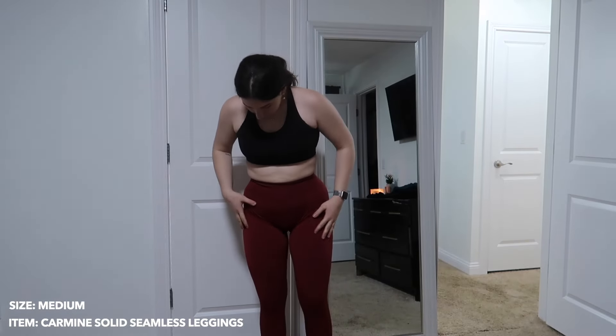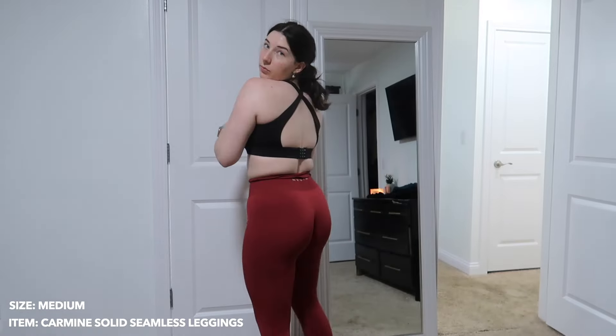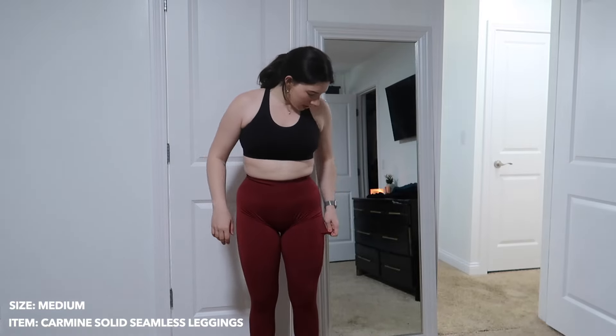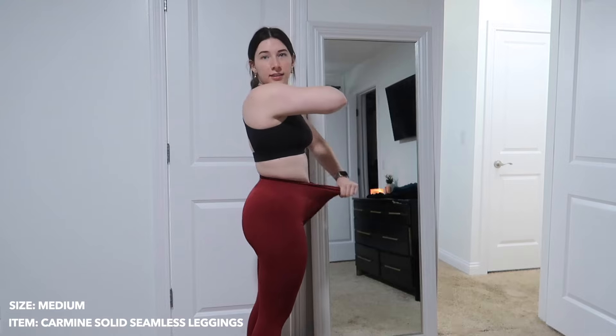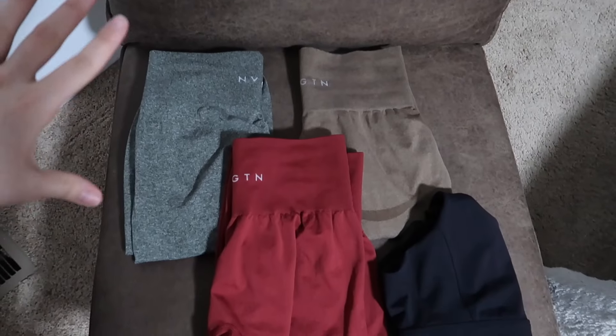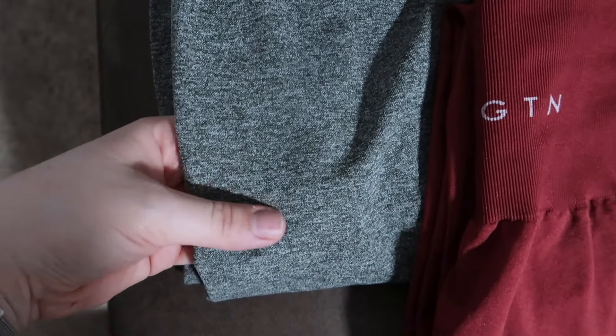I really like them. They have a double-panel ribbed waistband. I love the color — it's kind of a reddish burgundy. I will be keeping these. They are thin, and all the materials are slightly different, yet they're all really stretchy. I could fit in a small but not comfortably; I could probably even fit a large — that's how stretchy and compressive these are. So that was all the pieces.